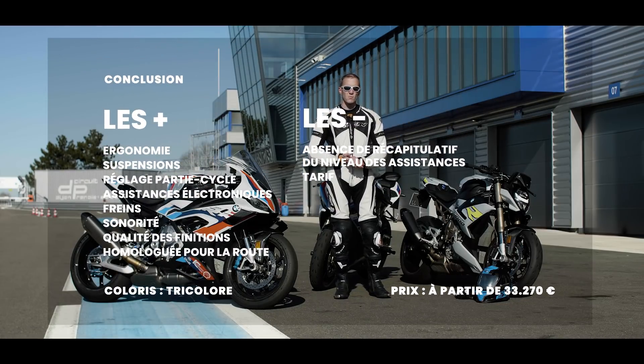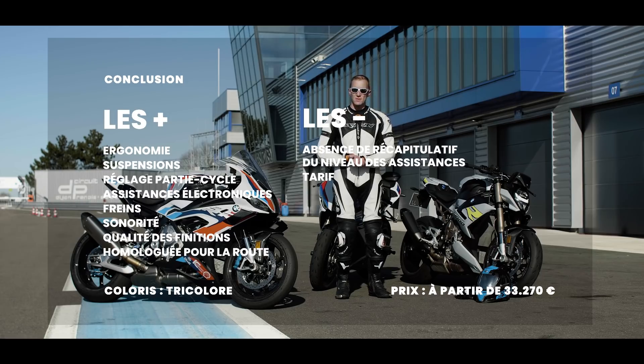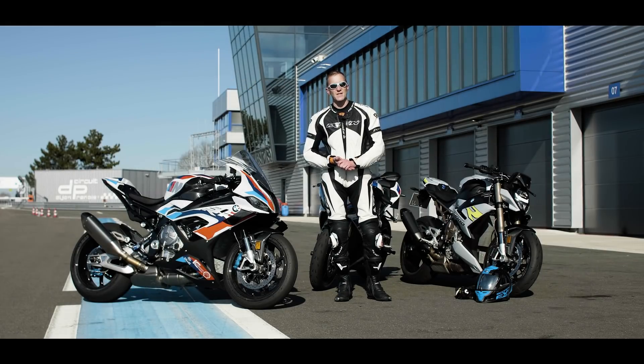Beaucoup de performances, beaucoup de plaisir. On vous en dit beaucoup plus sur le site LeRepaireDesMotards.com. N'oubliez pas de vous abonner à la chaîne YouTube, activez la cloche, et je vous retrouve très vite pour un nouveau test. Merci !